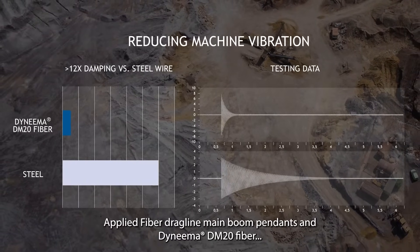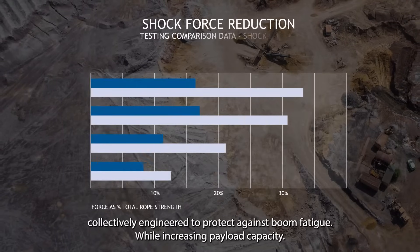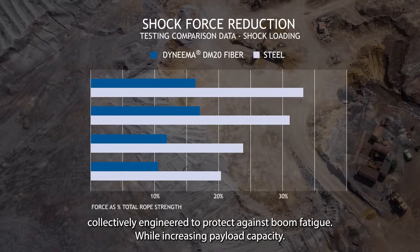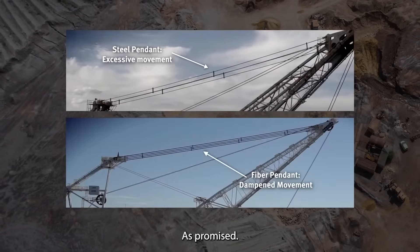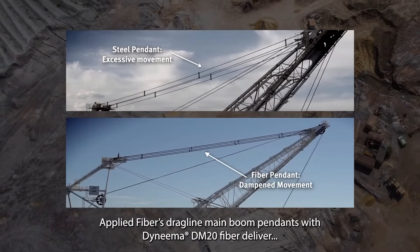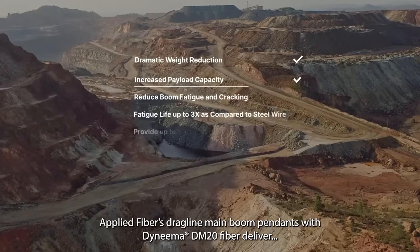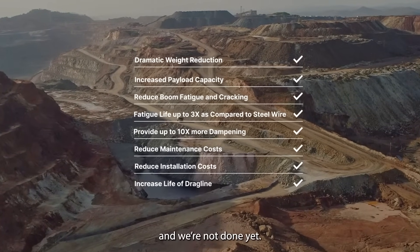Applied Fiber dragline main boom pendants and Dyneema DM20 fiber, collectively engineered to protect against boom fatigue while increasing payload capacity. As promised, Applied Fibre's dragline main boom pendants with Dyneema DM20 fiber deliver. And we're not done yet.